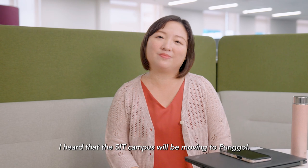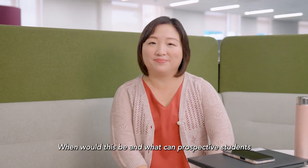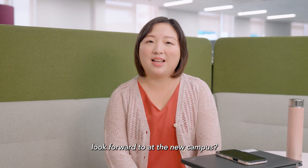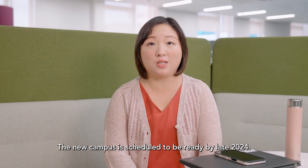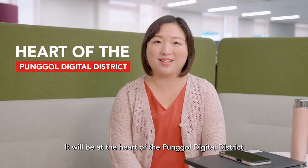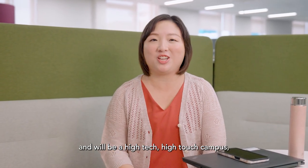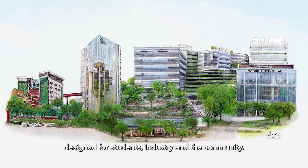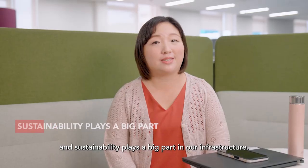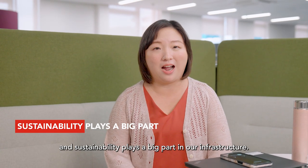I heard that the SIT campus will be moving to Punggol. When will this be and what can prospective students look forward to at the new campus? The new campus is scheduled to be ready by late 2024. It will be at the heart of the Punggol Digital District and will be a high-tech, high-touch campus designed for students, industry and the community. We are surrounded by greenery and sustainability plays a big part in our infrastructure.